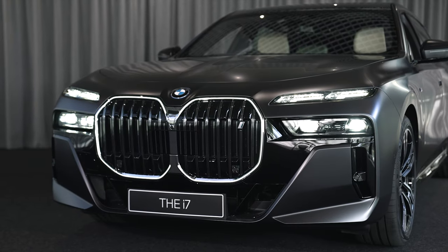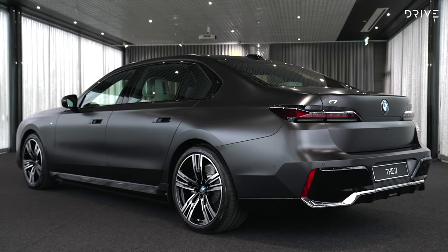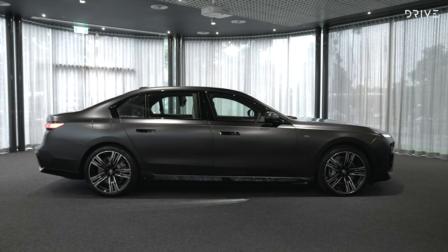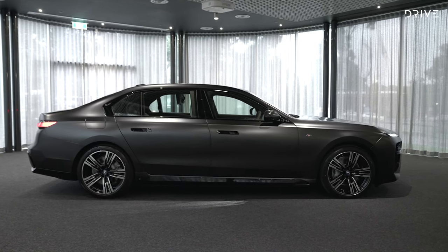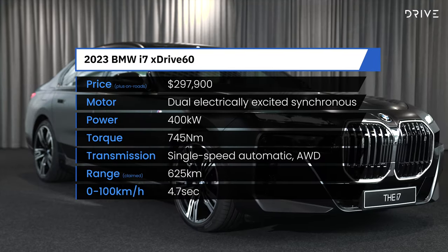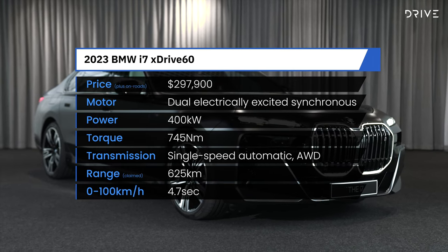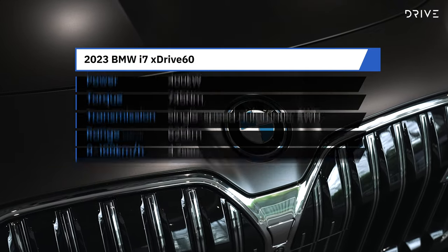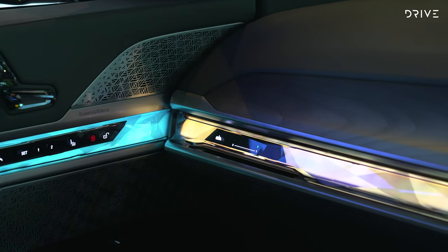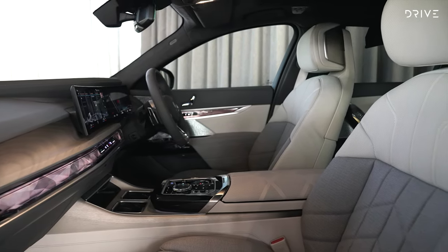Priced from $297,900 before options and on-road costs, the all-electric i7 xDrive60 may sit at the top of the pricing spectrum, but it's only 10% more expensive than the petrol-electric BMW 740i. It's powered by a pair of electric motors and a 106 kilowatt-hour battery pack, offering an output of 400 kilowatts and 745 newton metres through all four wheels. The 0 to 100 km/h sprint takes 4.7 seconds and it can recharge at a maximum rate of 195 kilowatts.